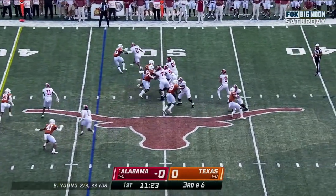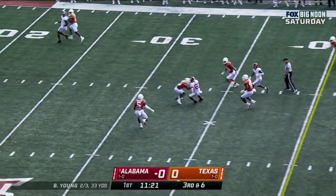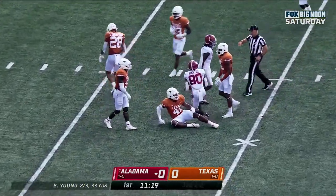Young out of the gun, over the middle. Fires and it's caught — Kobe Prentice, the freshman.